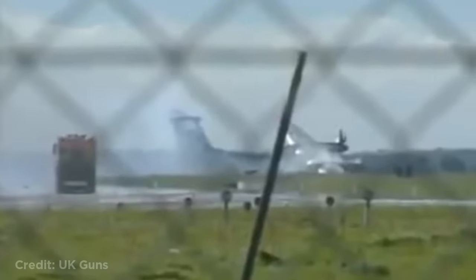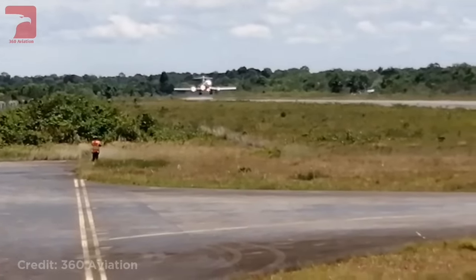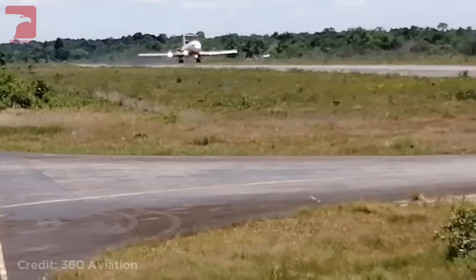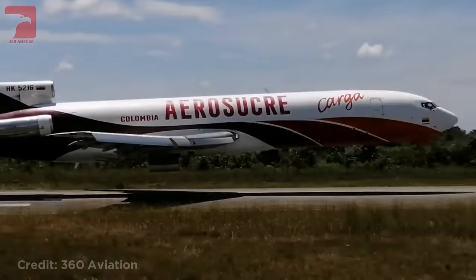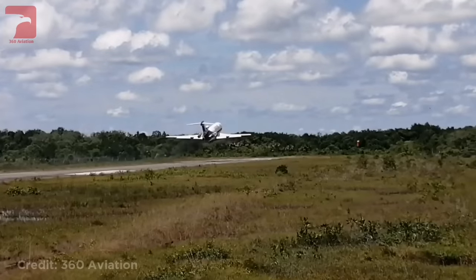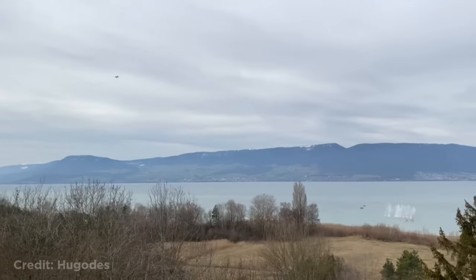Luckily no one was injured. This pilot doing a dangerous maneuver on his last flight in a Boeing 727. The Swiss Air Force fighter jets shooting into a lake. This plane landing in a very strong crosswind.